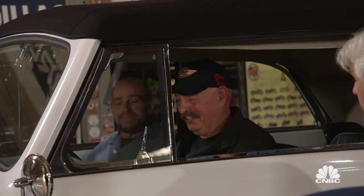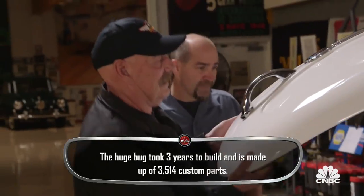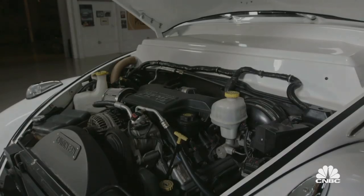Can we open the hood? Sure. All right, let's see. So it has a Hemi? Oh yeah, a Volkswagen with a Hemi. What's better than that?